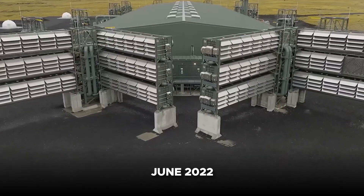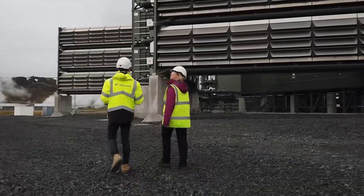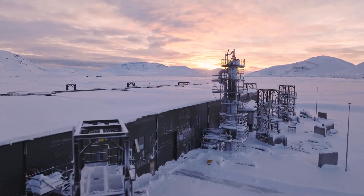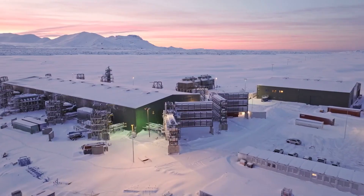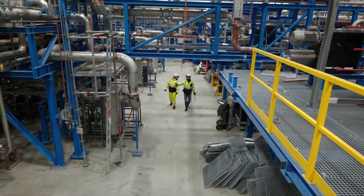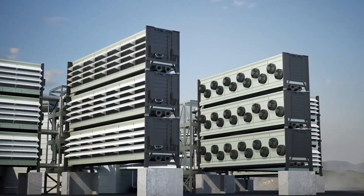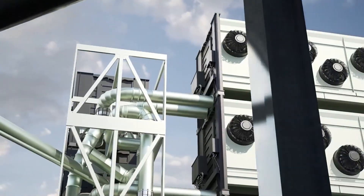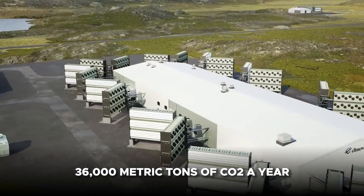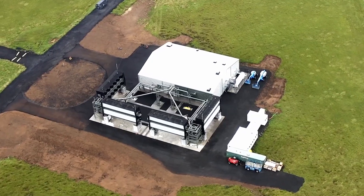In June 2022, Climeworks broke ground on a second commercial direct air capture and storage plant in Iceland. Called Mammoth, this plant is about 10 times bigger than its predecessor plant ORCA. Both are based inside the Hellisheiði Geothermal Park, which holds a large power plant. In May 2024, work on the Mammoth plant was officially completed, with infrastructure successfully put in place and 90% of the systems operational. Once fully operational, the Mammoth plant will be able to capture 36,000 metric tons of CO2 a year, a giant leap from the modest 4,000 metric tons capacity of the ORCA plant.